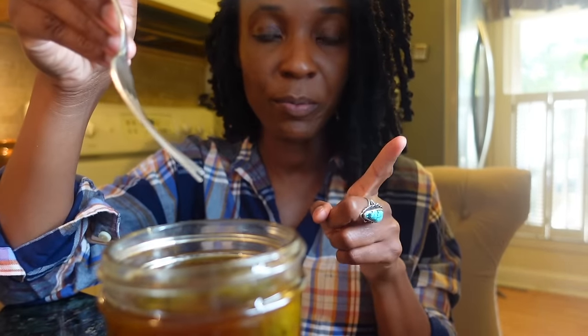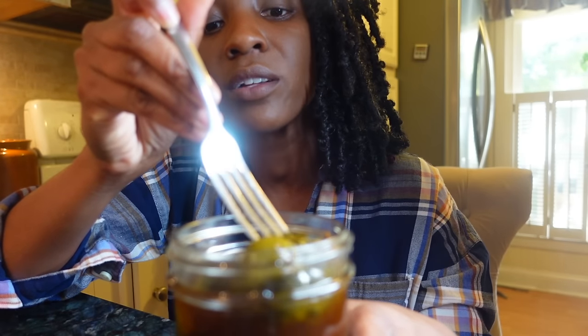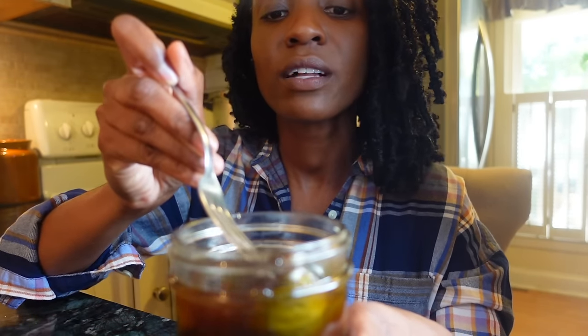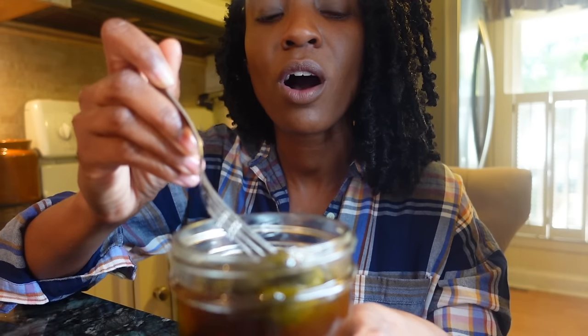The way that I want to prepare these — I'm going to go ahead and just eat one straight out of the jar, but I would love to sauté these up in this broth.